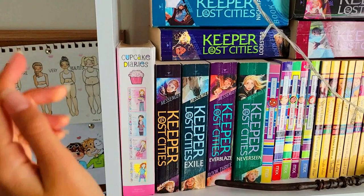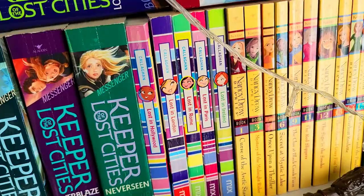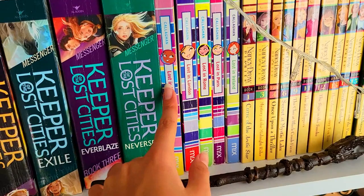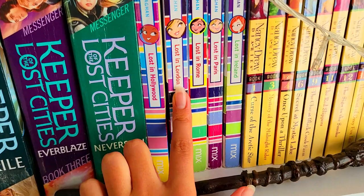I also have fairy lights draped across the next shelf. First we have the Cupcake Diaries, which I read in middle school and I loved it. And then over here we have the Keeper of the Lost Cities collection — I love this series. It is such an amazing series. I'd say it's for middle school and high school, ages 12 to 16 — I'd definitely recommend it. Next we have more Mixbooks, the Lost in Collection: Lost in Hollywood, Lost in London, Lost in Rome, Lost in Paris, and Lost in Ireland. My favorites from the Lost in collection are Lost in London and Lost in Rome.